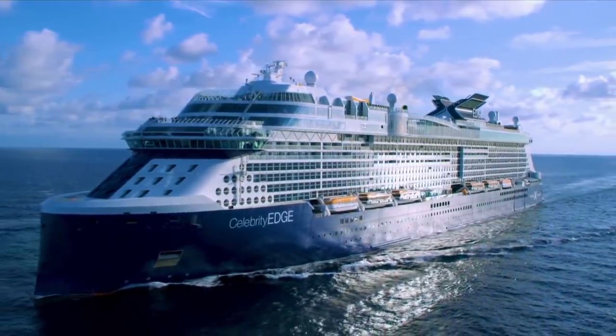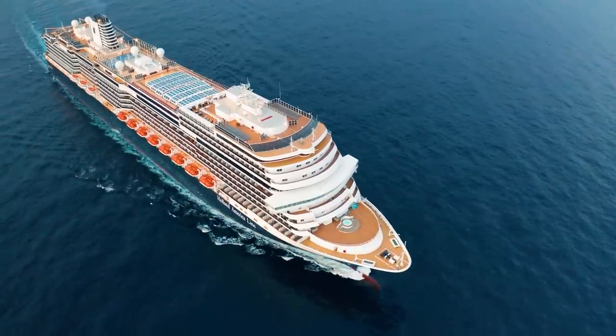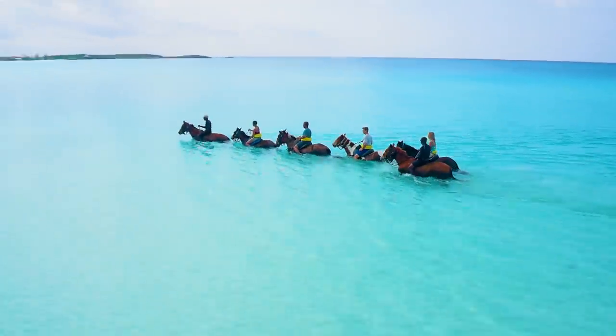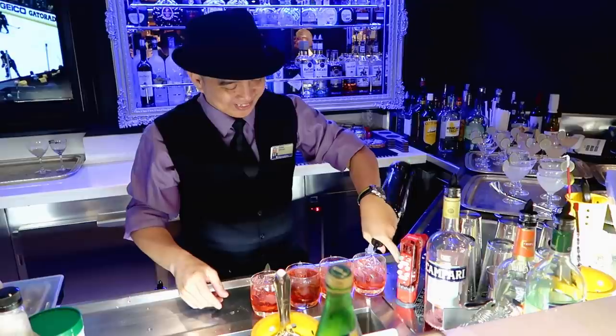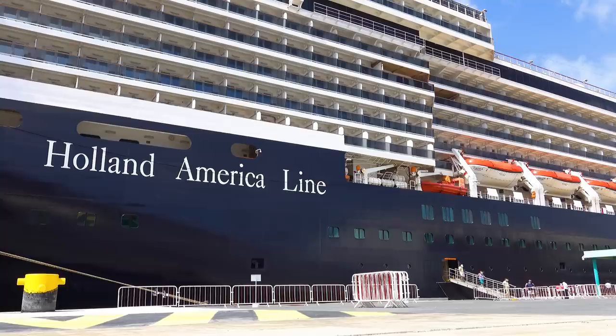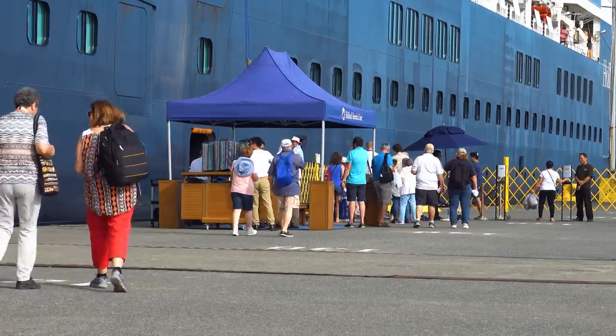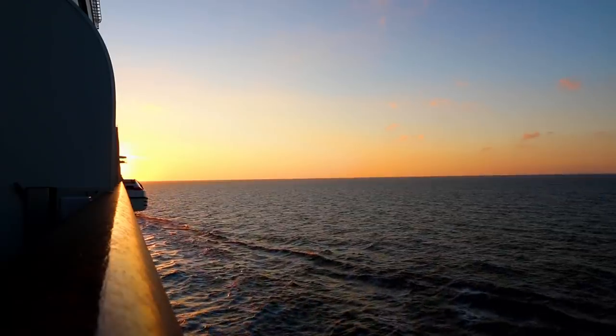You can get a sense of just how much money they make from those extras by how much fares increased when lines like Celebrity Cruises moved to be more all-inclusive, or Holland America brought in their Have It All fares — which include an excursion, signature drinks package, specialty dining, and Wi-Fi. I have seen fares increase on those lines by at least $350 per person for a seven-night cruise.